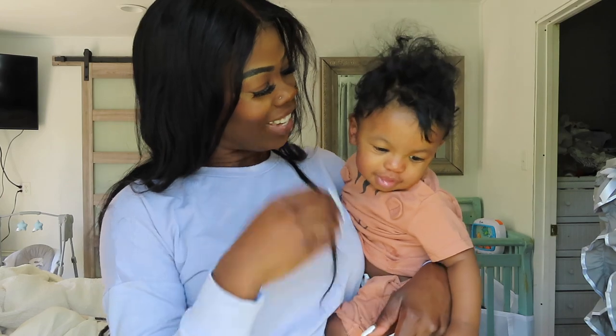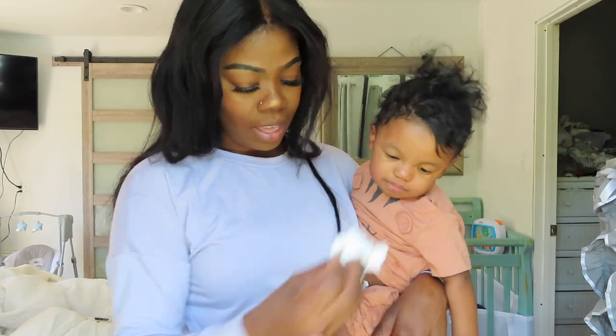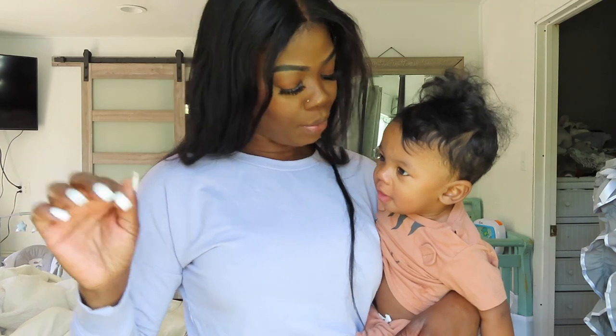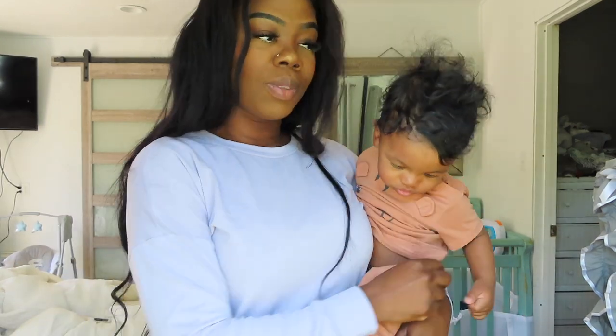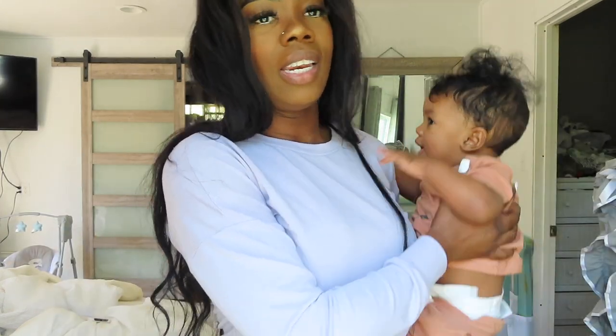Hi guys, welcome back to my channel. Yolanda here for all the newbies, and welcome back to the returning ones. If you clicked on this video, I should have already had my BBL. I'm going right now to get some last minute things before going in, and I'm gonna share with you everything that I bought that I may or may not need, because I've heard you won't use everything on the list they give you.